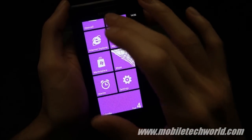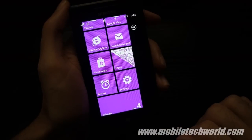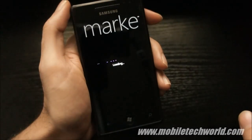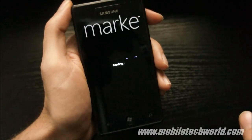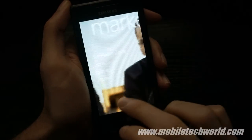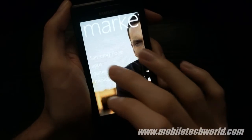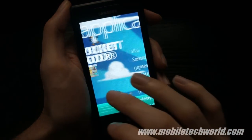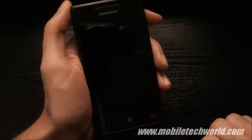I'm currently connected to a Wi-Fi network, and I'm going to access the marketplace and show you that it now loads up quickly and faster than before. I'm going to open the game section.